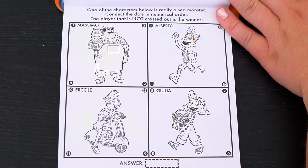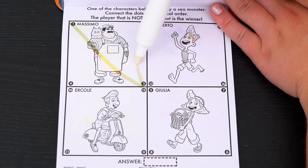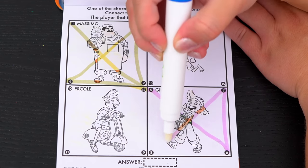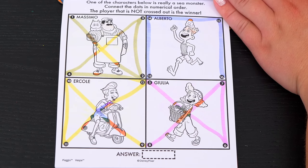One of the characters below is really a sea monster. Connect the dots in numerical order. The player that is not crossed out is the winner. Okay, let's see who it is. So the only one not crossed out is Alberto. Awesome!